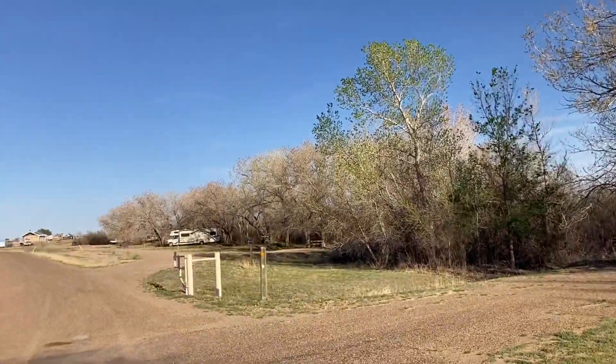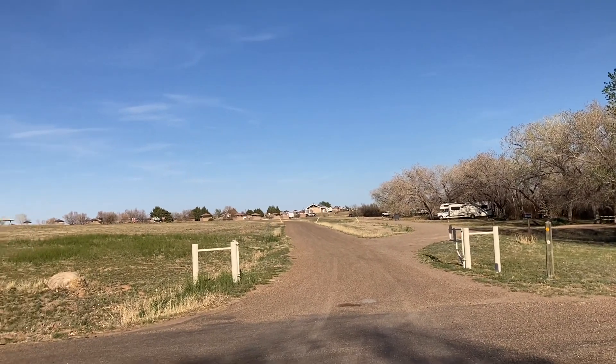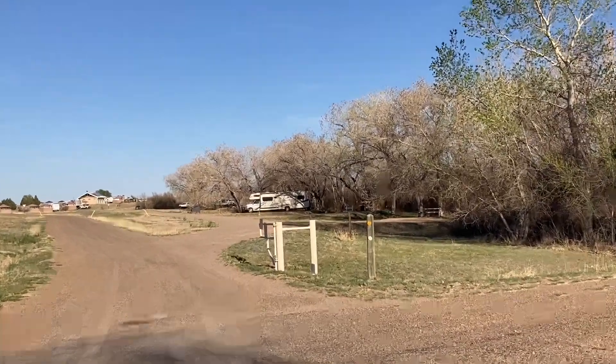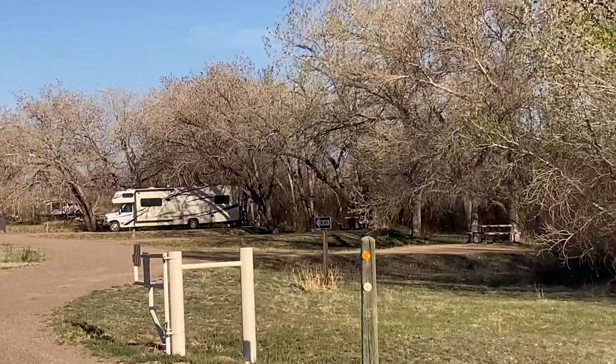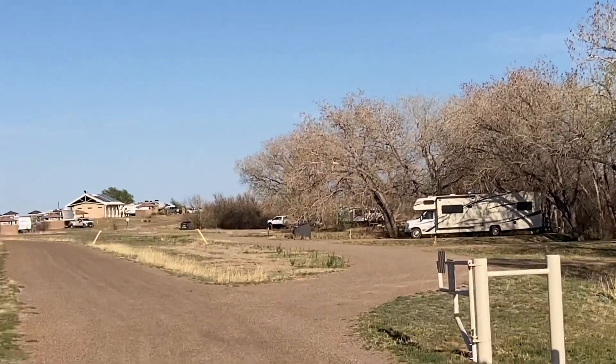Off over this way are some more RV sites — I don't know what loop that is either, but I'm not seeing water or electric over there. Still, some nice shaded sites.